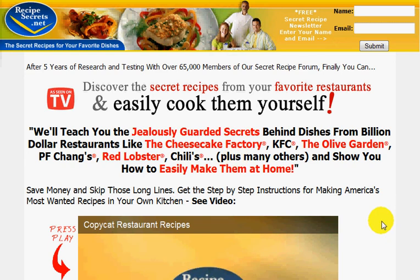Hi, Samuel Godin here. In this video I'm going to be talking about American secret recipes.